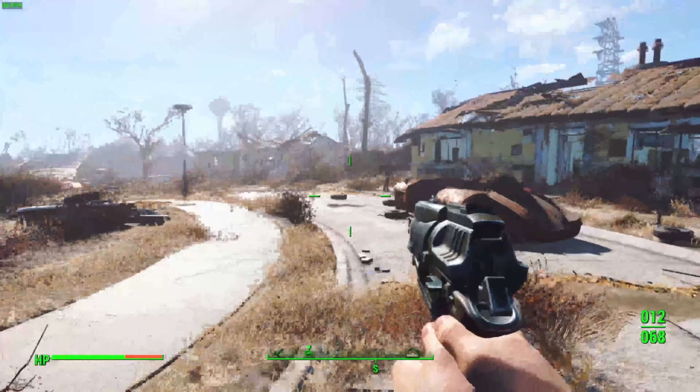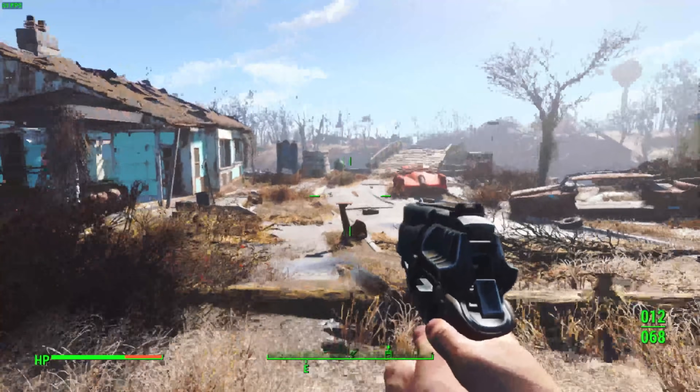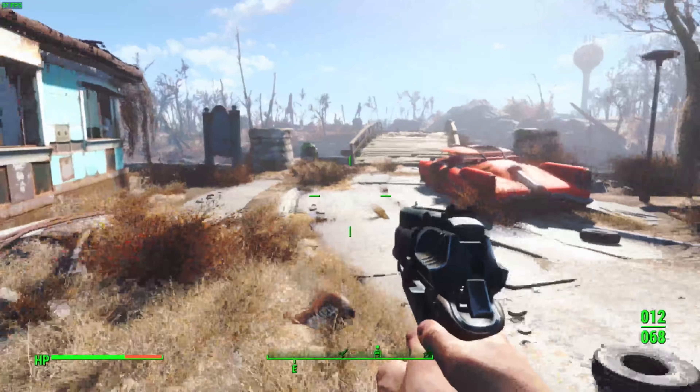I feel like a huge selling point of this device will be roaming the wasteland at 60Hz. All settings are completely maxed out at 720p — close to that 800p native resolution. At completely maxed out settings, Fallout 4 runs at a pretty solid 40 to 60 FPS. We're hovering around the 50 FPS mark, so Fallout 4 looks pretty good.